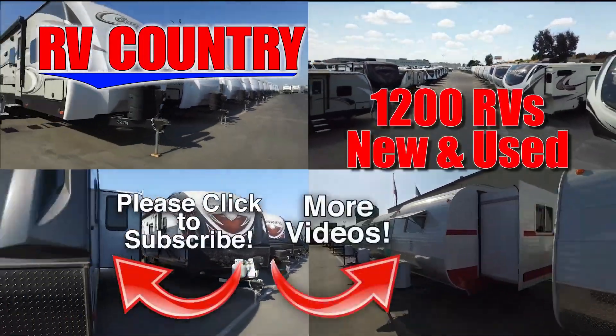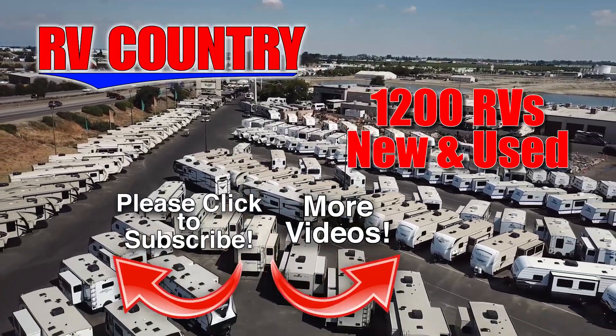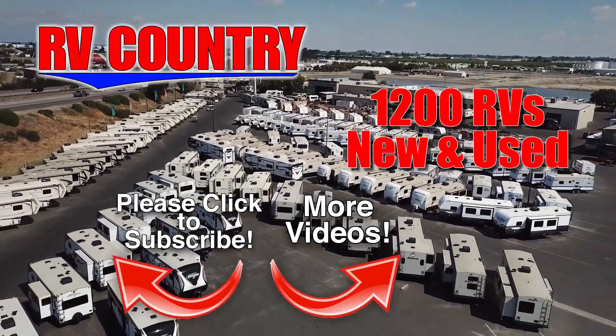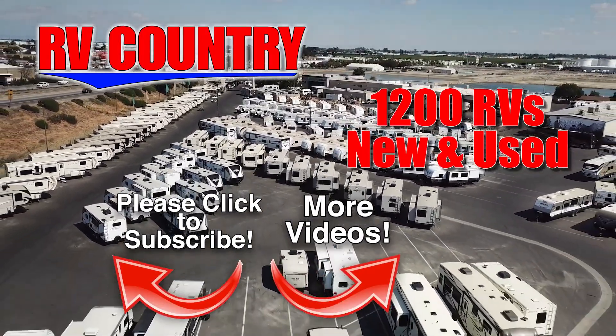Be sure to subscribe so you'll be the first to see new videos. And with over 1,200 RVs to choose from, RV Country has one of the West's largest selections. Whether it's new or used, you'll find almost every make and model made today at RV Country.